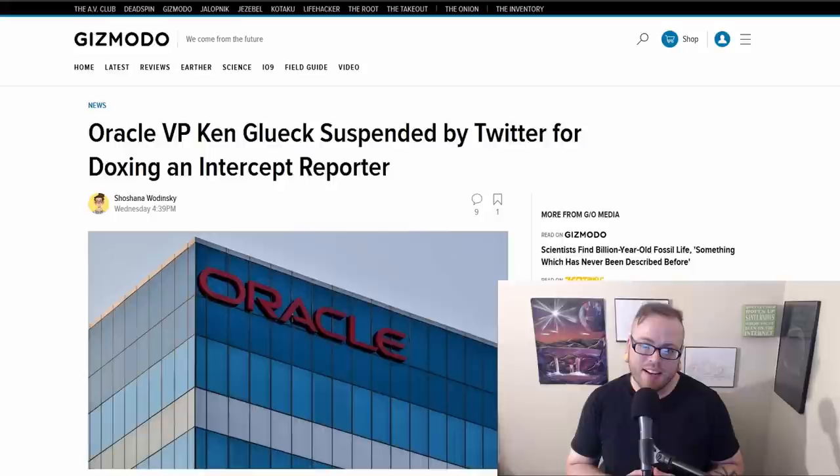Oracle Vice President Ken Glueck has been suspended by Twitter for doxing a reporter. The reporter for The Intercept posted a story about how Oracle was indirectly working with the Chinese government via resellers. The VP responded with a 2,700-word rebuttal, then asked followers to send him information about the reporter. When she retweeted it as a joke, he responded with a phone number and email he was alleging were hers, and was suspended for 12 hours with the tweet deleted. Fortunately, the reporter claims the phone number and email were not accurate. Privacy matters — you never know who you're going to piss off.